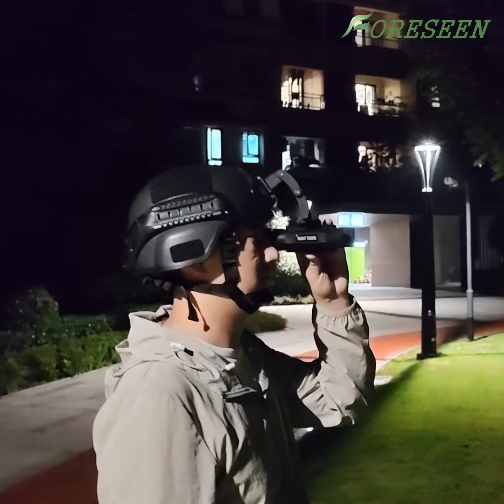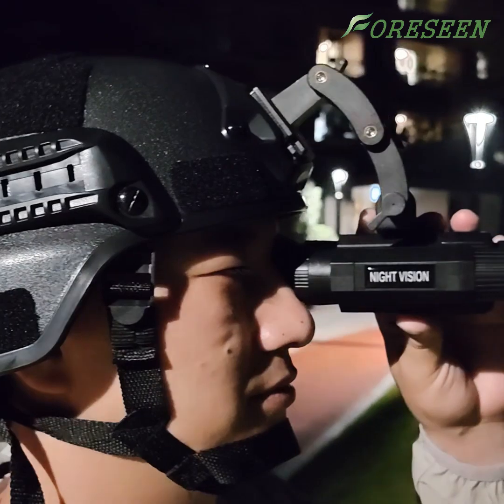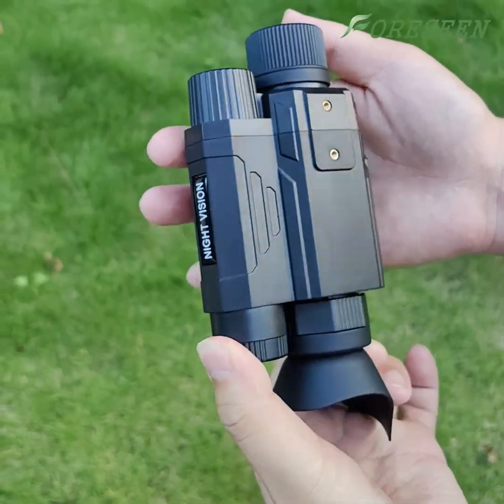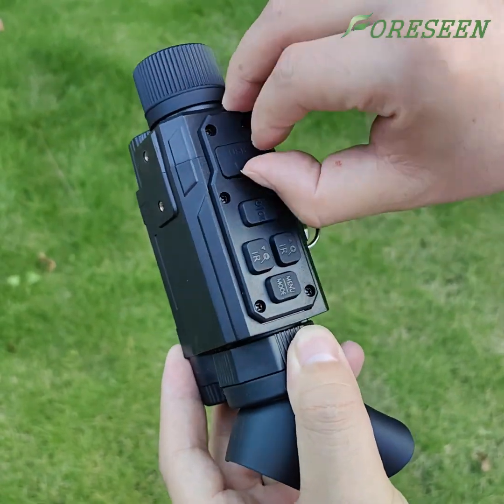It's compact and lightweight. You can mount it on a helmet or use it handheld, making it perfect for various environments. It also comes with a rechargeable lithium battery that can last up to 12 hours, meeting the needs for extended use.